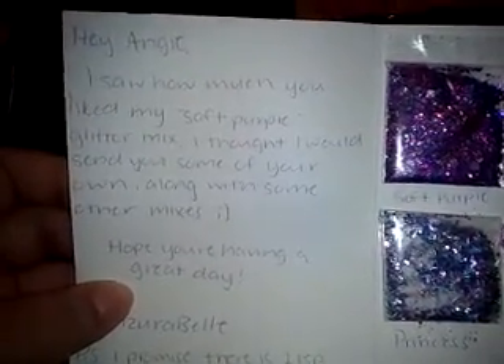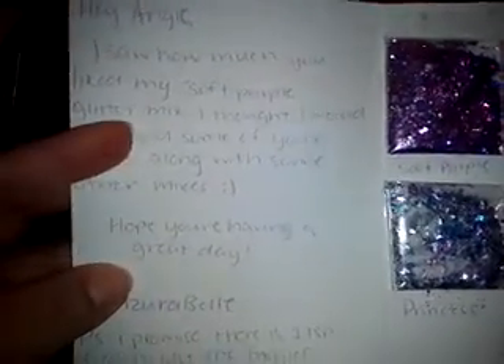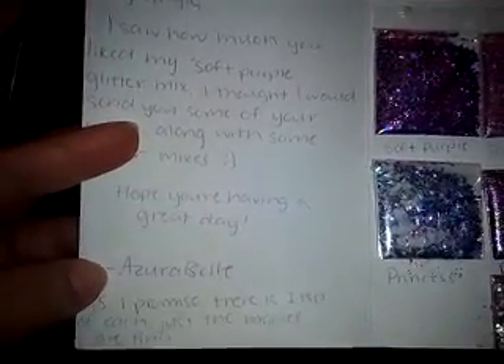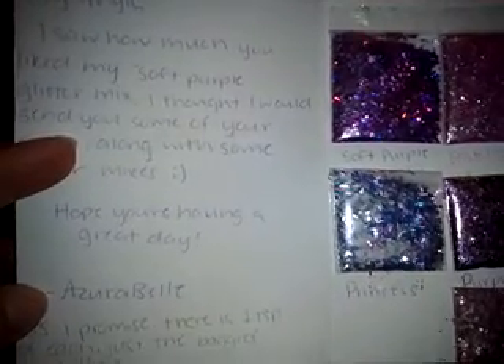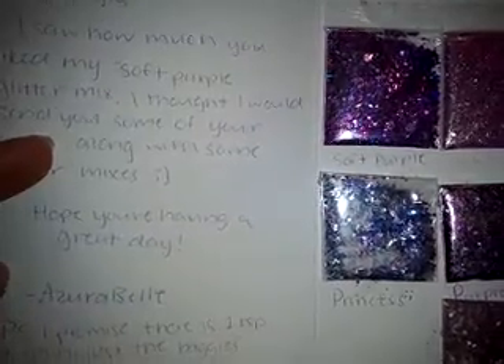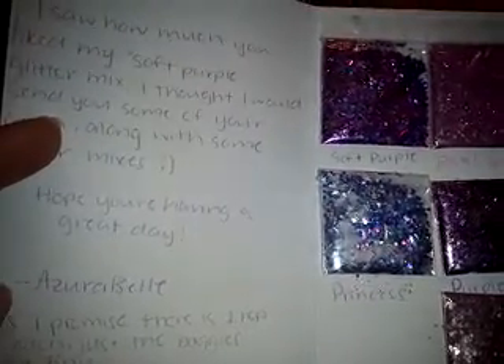So it says, hey Angie, I saw how much you liked my soft purple glitter mix. I thought I would send you some of your own along with some other mixes. Hope you're having a great day. Azura Bell. So Azura Bell, she's really cool. She joined my last swap — Aya the Beholder — and she's a sweetheart. She does glitter mixes every Friday and makes a hefty amount. I think she sells them and everything. So really cool, check her out.